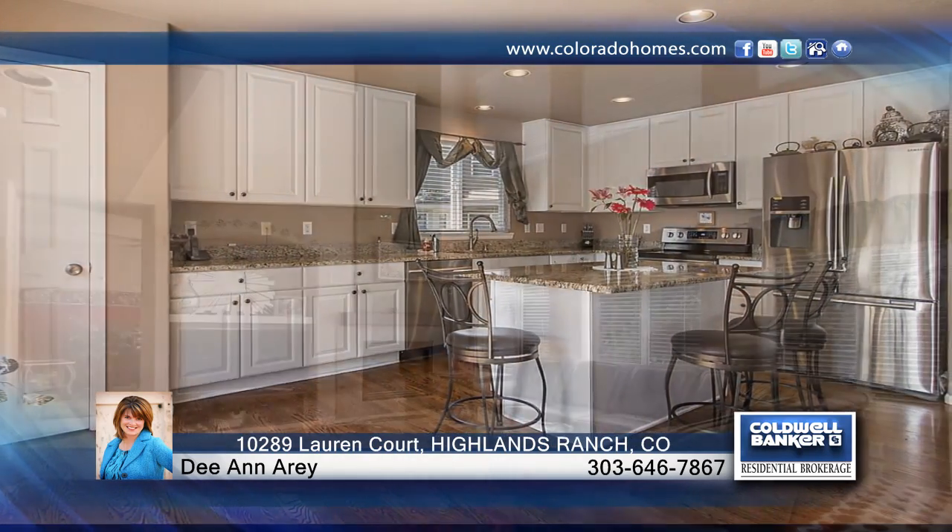See everything in person when you contact Deanna Ray to schedule your personal tour before this home is gone.